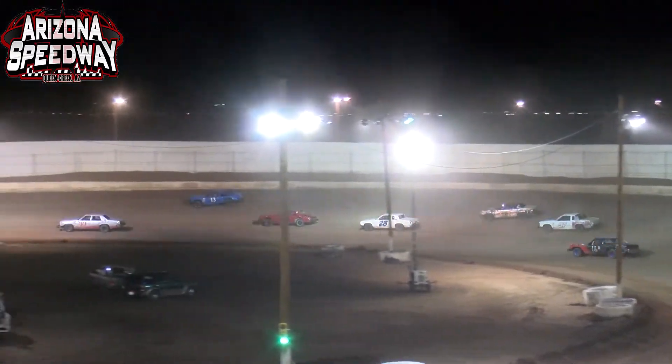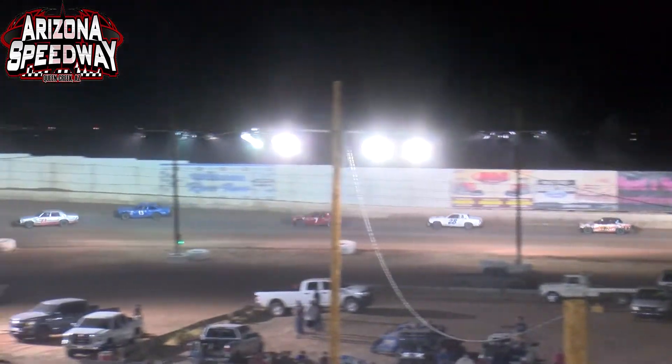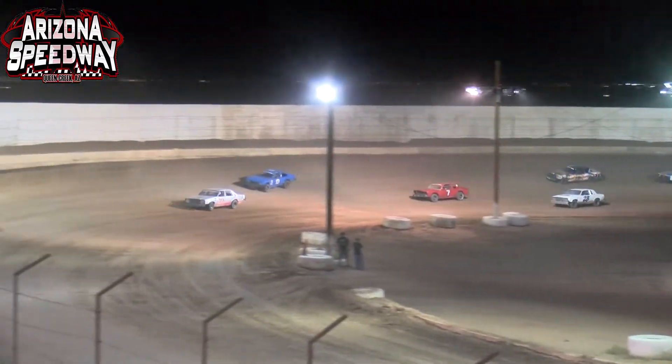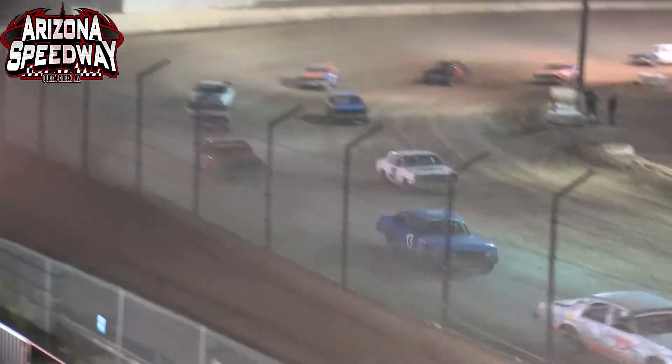Brandon Varney making a move for that second place spot, gets around Jacob Strait. Varney having a good run after the race director wanted to kick him off the track. A little bit of smoke coming out of the back of his car — probably a good call to leave him on. He's in second. Vernon saved the day and left him on the racetrack.